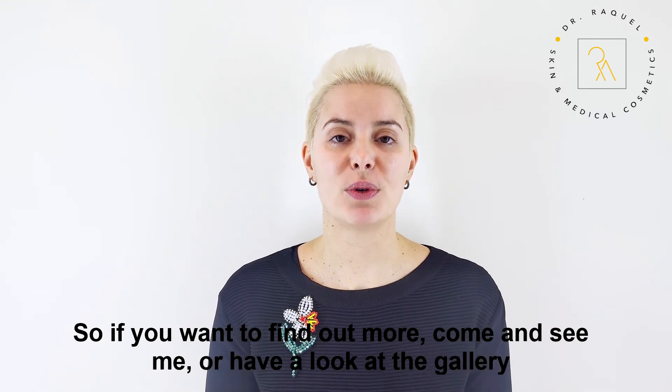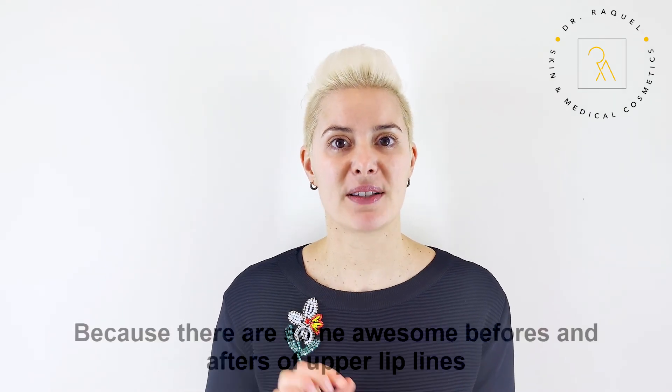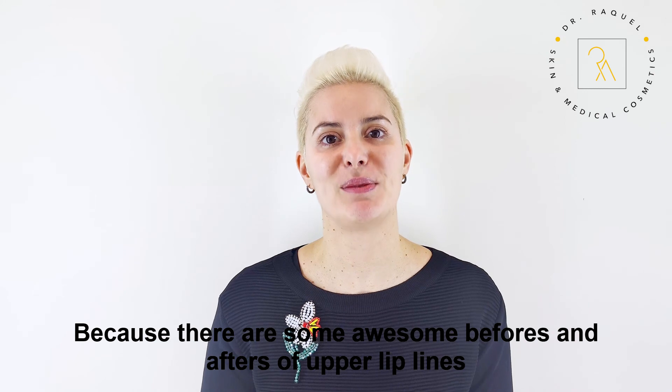If you want to find out more, come and see me or have a look at the gallery, because there are some awesome before and afters of upper lip lines.